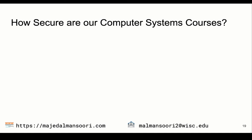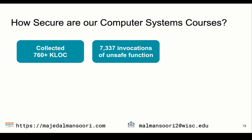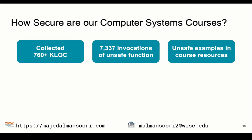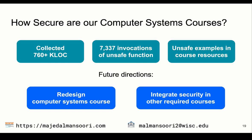To sum up, we evaluated the computer systems course by collecting more than 760,000 lines of code written by students and instructors. By analyzing the collected code using Flowfinder, we found that unsafe functions were used more than 7,000 times in the whole dataset. We also evaluated class resources such as lecture notes and textbooks, and found that most of these resources also use and teach unsafe functions. Moving forward, we are working on redesigning the computer systems course by integrating security into it without increasing the cognitive load on students. We will also work on integrating security into other computer science courses such as computer networks, operating systems, artificial intelligence, and machine learning. Researchers can contact me at the email shown below if they want access to the anonymized dataset. Thank you for listening.